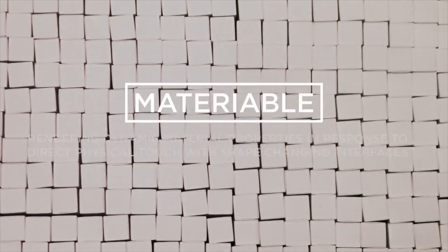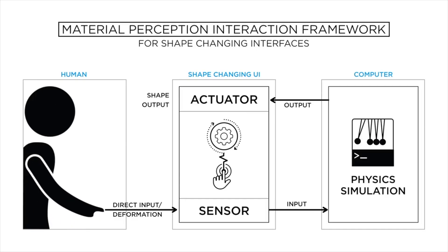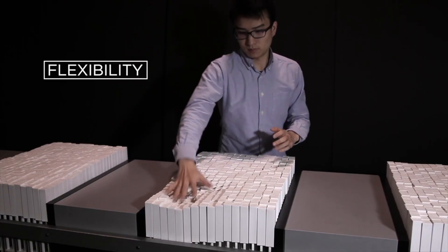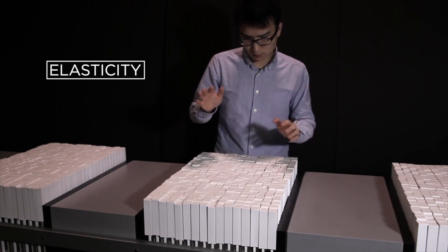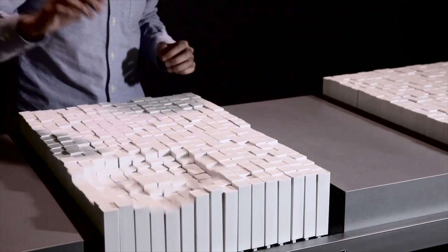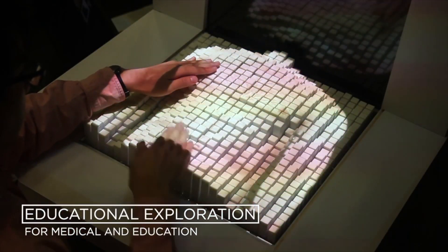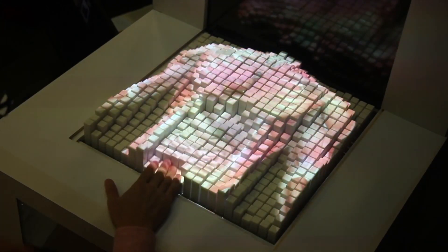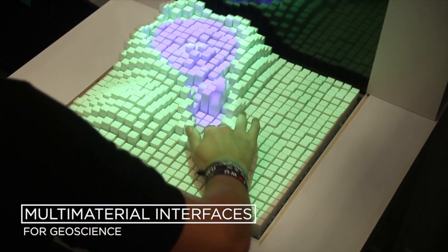In the project Materiable, we invented an interaction technique to represent material properties using shape-changing displays. Driven by a material simulation model that reacts to touch input in real time, it is possible to dynamically express material properties such as flexibility, elasticity, and viscosity. We can imagine this type of system being used as an information display in the field of education and medicine, or even for shape-changing adaptive furniture.